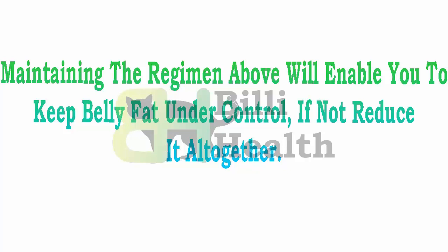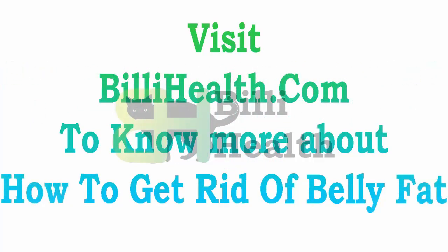Visit billyhealth.com to know more about how to get rid of belly fat.